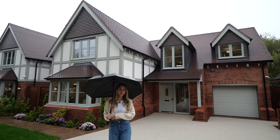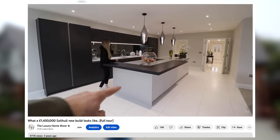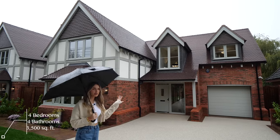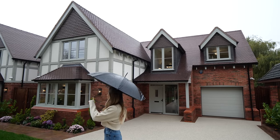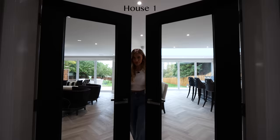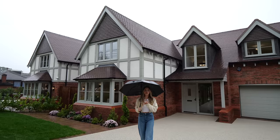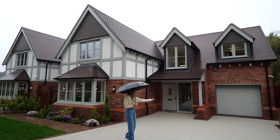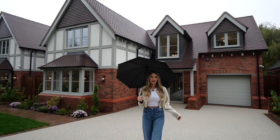These homes were built by HCD Developments. Two years ago Matt and I toured one of their previous projects and that video has nearly hit a million views — link in the description. This house has four bedrooms, four bathrooms and is 3,500 square feet set over two floors. Out front there's an electric gate, off-road parking for three to four cars, a resin-bound driveway, and low-level lighting around the property.